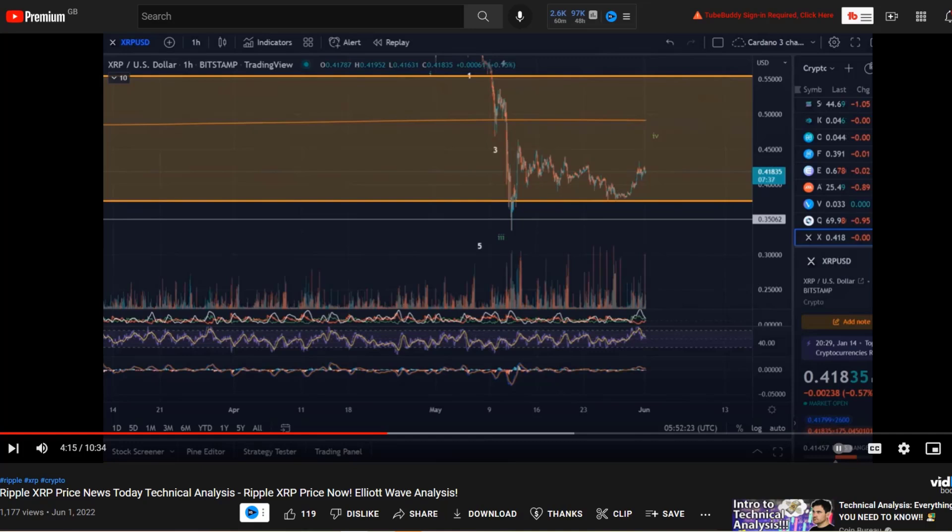Hello and welcome to another update video about XRP. Before we start with the XRP analysis today, I'm going to show you what I said in the last video yesterday, and then we'll take a look at whether this unfolded as expected, and then we take a look at the updated technical analysis.